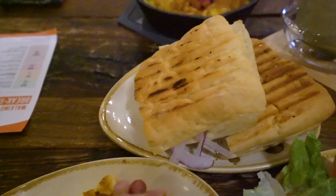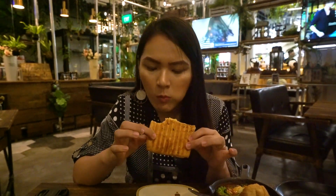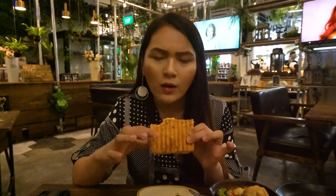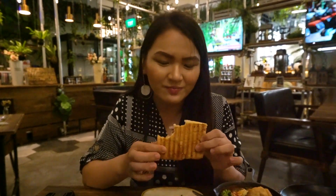I'm going to try the beef bulgogi panini now. You can see the cheese oozing out. Surprisingly it's really crispy on the outside, and I like that it's a little bit sweet — I think it's because of the cheese. There's a lot of onion and tomato as well. Overall this is a good mixture of savoury and sweet and I really like it.